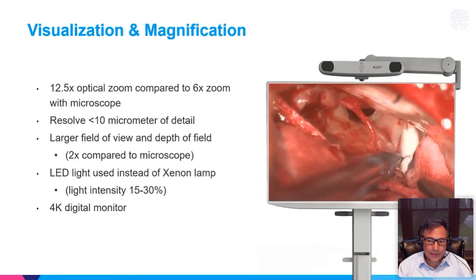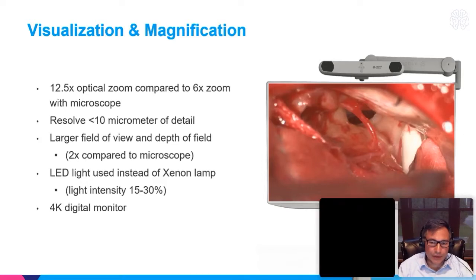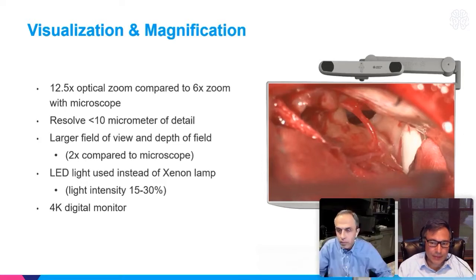The zoom properties of the exoscope are amazing — 12.5x zoom compared to the 6x zoom with the microscope. The field of view at depth is much greater, and the lighting is quite impressive. It uses a light-emitting diode, which is different from the Xenon light. You really never need to go past 30% light intensity with the exoscope, which I find very intriguing. You can see the 4K digital monitor, and the cranial nerve anatomy is quite nice.